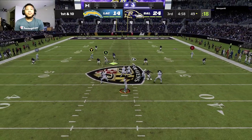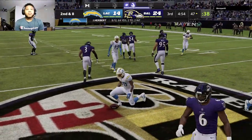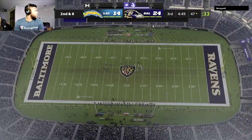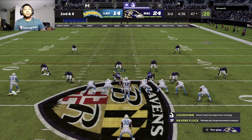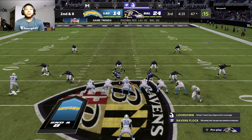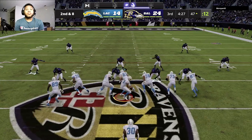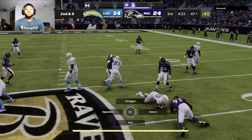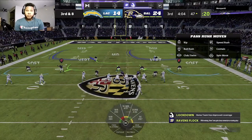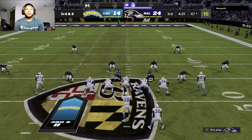Herbert on first down now dumps it to Eckler underneath — that catch good for only a couple. Another pitch-and-catch to the running back as this position continues to evolve. On second down, Eckler will lose yardage back at the 47. He's hoping his team can read his thoughts because he definitely needs some assistance.